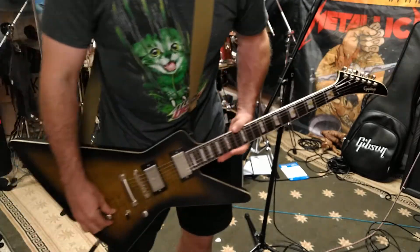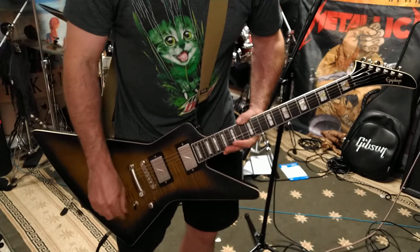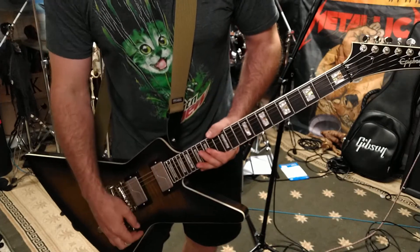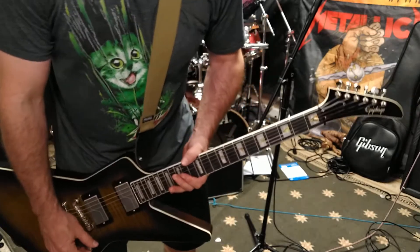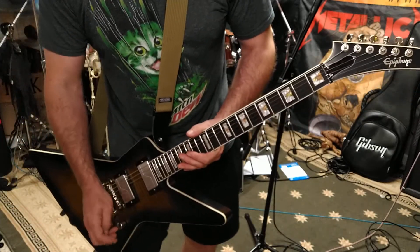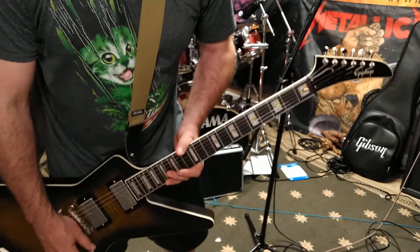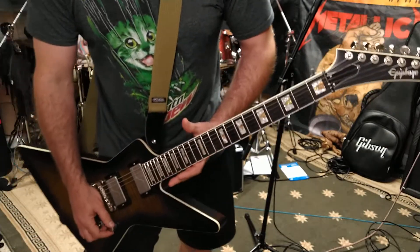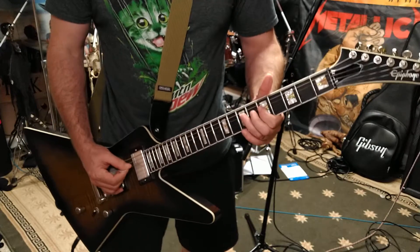What I like about these pickups — a couple things. It has pull pots for both the neck and the bridge. These pickups are very artificially harmonic responsive, so you can get artificial harmonics all day long on a Van Halen scale. I wish I was as good as Van Halen to demonstrate that, but I can demonstrate a little bit.